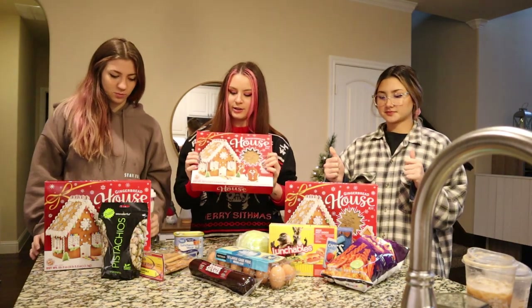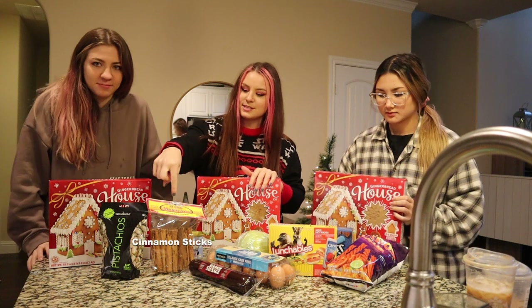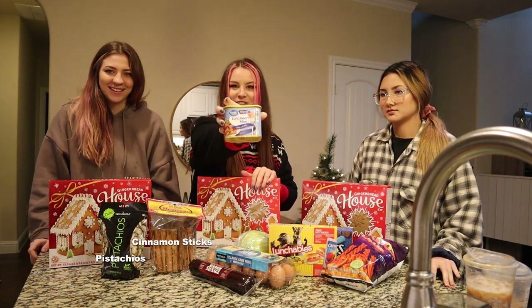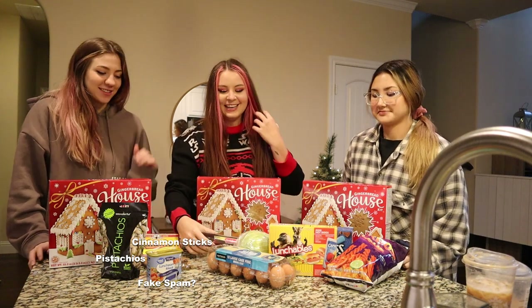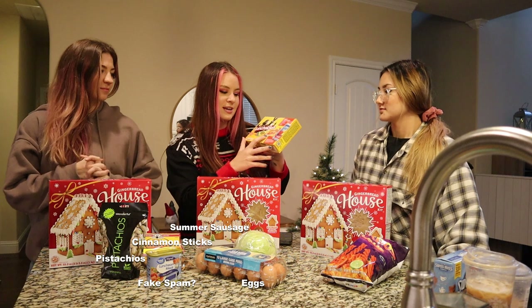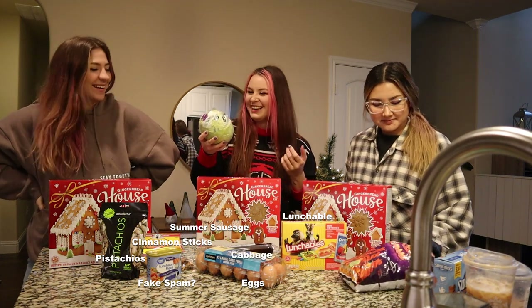We are back from the store. We got our gingerbread house kits. We've got cinnamon sticks, pistachios, a can of luncheon meat, a big summer sausage, one or two eggs, an entire Lunchables box with Sour Patch Kids and hot dogs, Capri Suns — disgusting — and an entire cabbage, just because.